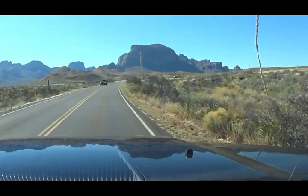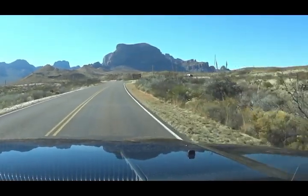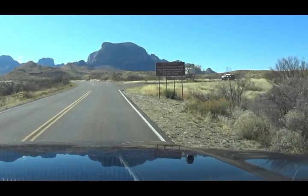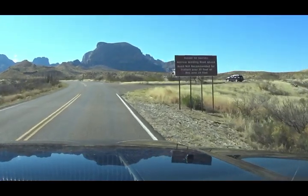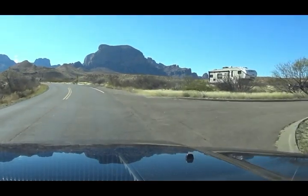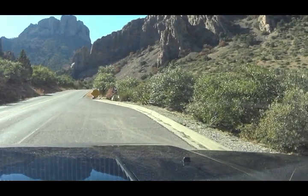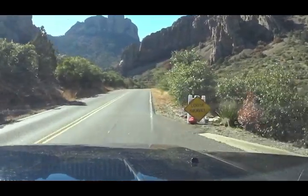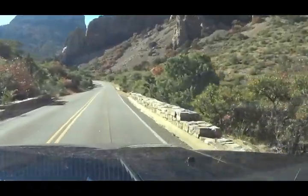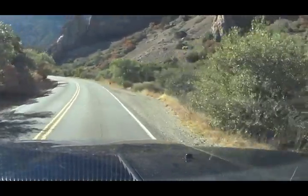We're going to pull up to the Chisos Basin area. They have a parking area — you can't take large vehicles up the mountain road. It's not recommended for trailers over 20 feet or RVs over 24 feet. We're currently at 41 or 42 feet, so we unhooked our RV right there and we're going to go check out the basin. It's a couple more miles and I think the road is about six miles long.